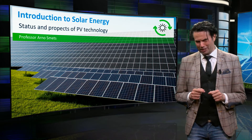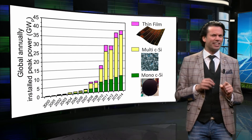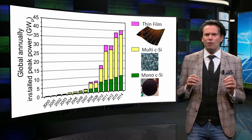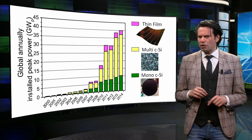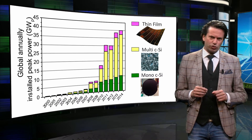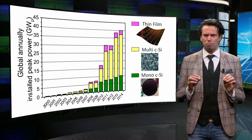Welcome to the Solar Energy Week. What is the current status of solar energy? To gain some insight into the current status, I would like to discuss the production of solar modules. We will consider different aspects of the production, starting off with the annual installation of PV technology.